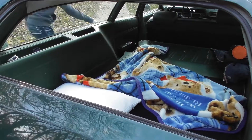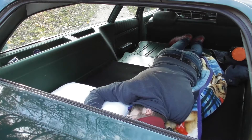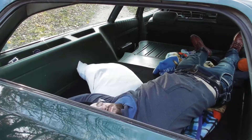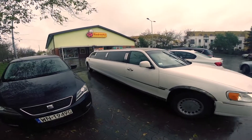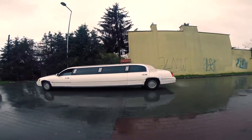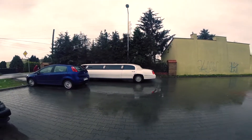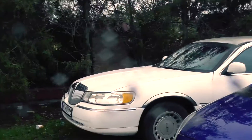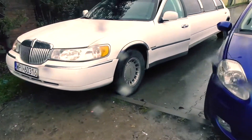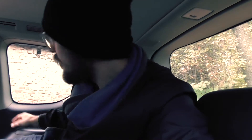A cargo area that holds 4 by 8 plywood panels flat, which is actually really practical if you just want to take a nap, go to sleep, or just live there. We went on search to find a parking space, which actually went easier than expected and without any trouble whatsoever to other users of the parking lot. So maybe the limo isn't such a bad choice after all for daily driving — you can also control the rear seats with a push of a button.